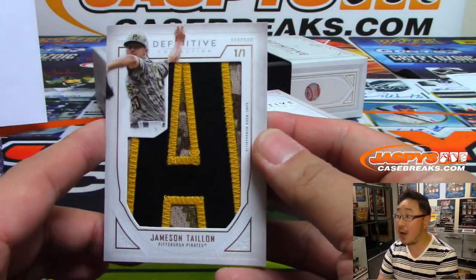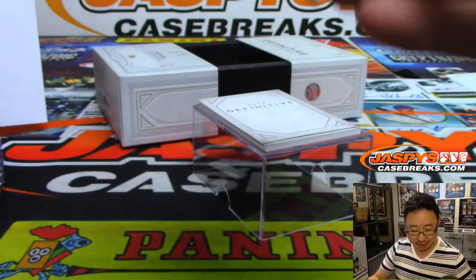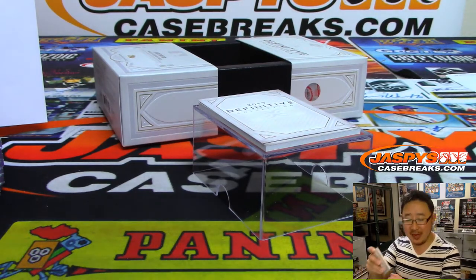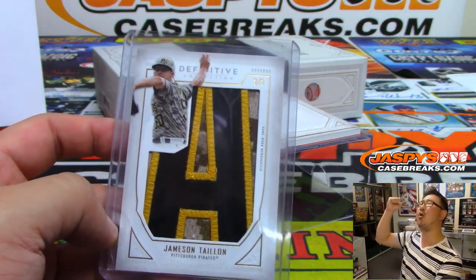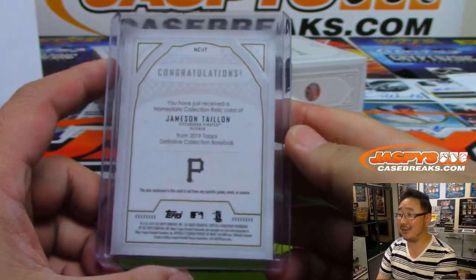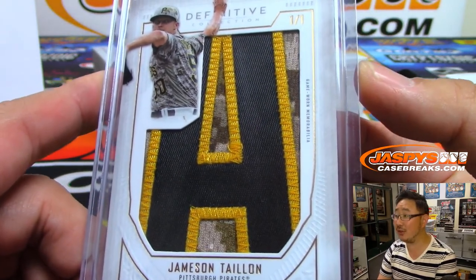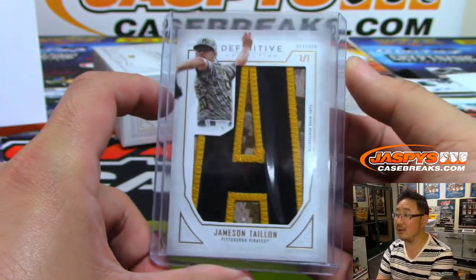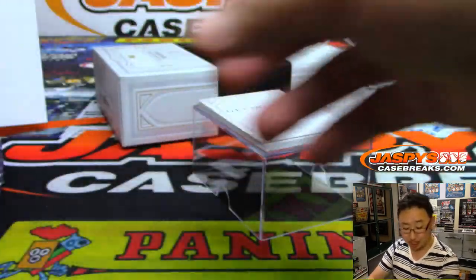Wow — 1 of 1, Jameson Taillon. That's the 'A' on his jersey. Who's got the Pirates? Jarrett Kaye with the Pittsburgh Pirates. And you can pull the train whistle — all aboard, whoop whoop. Nice. I love these letter patches — these never get old. That is cool. That's very cool.